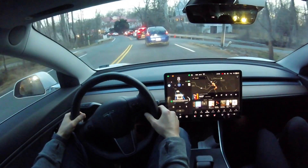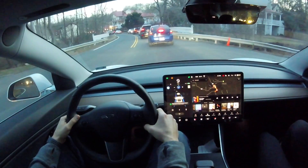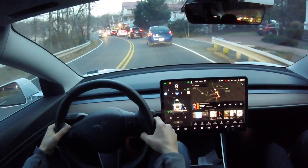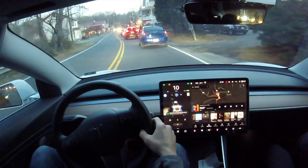Here is where autopilot pays for itself. If you just have regular autopilot, you know that it is fantastic and performs its best in this kind of stop-and-go heavy traffic.